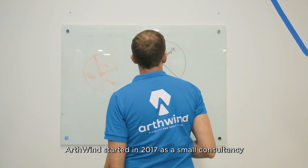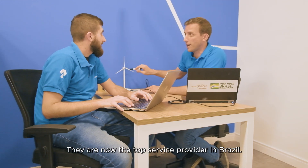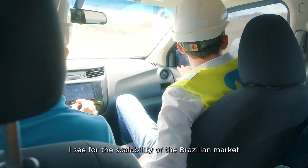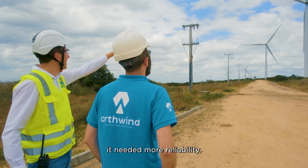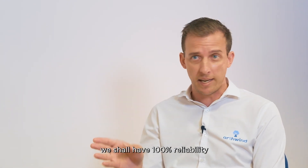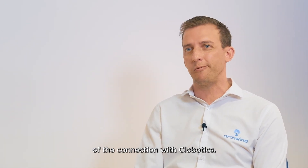Art Wind started in 2017 as a small consultancy using data to drive wind site managers' O&M strategies. They are now the top service provider in Brazil. We started the relationship with Globotics back in 2020 — we were facing growth in Brazil, and for the scalability of the Brazilian market, we needed more reliability. If we stop a customer's wind turbine for an inspection, we must have 100% reliability; we can never go back to redo the work. That was one of the key points of the connection with Globotics.